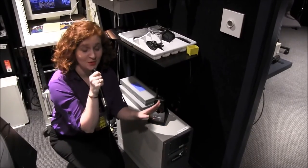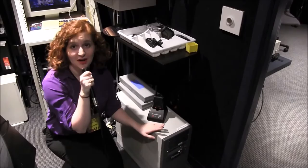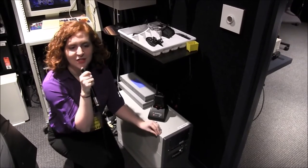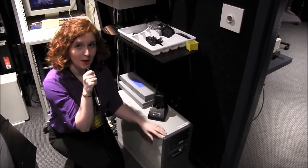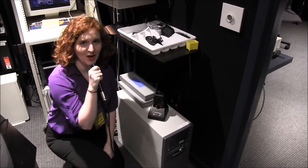This computer right here is probably one of the most important computers that we have in the planetarium. This is our Digistar 2 processor. This is actually what allows us to put stars up onto the dome. So even if all that other equipment fails, as long as we've got this, we've still got a planetarium show.